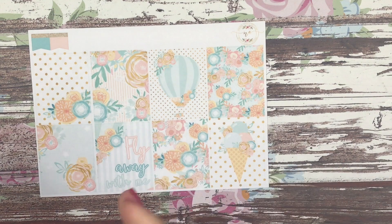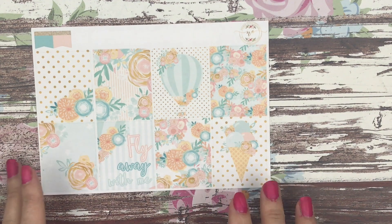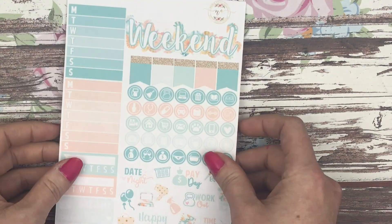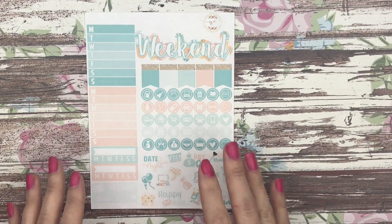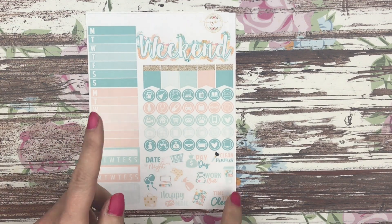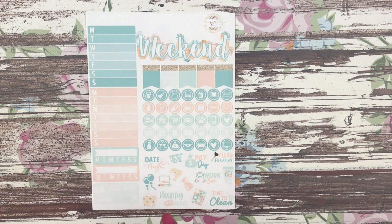I did try to format these so that if you want to buy things separately, things kind of go together — full boxes together and then functional items and half boxes together. I think the only sheet where it's kind of mixed up is the header sheet, which has headers as well as washi, but that was the only place I could fit it. The second sheet is your functional sheet, which is the only sheet now that is vertical. This one has two weekly trackers, two daily trackers, a bill due, your script icons, and your deco.